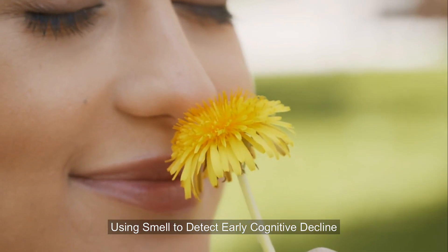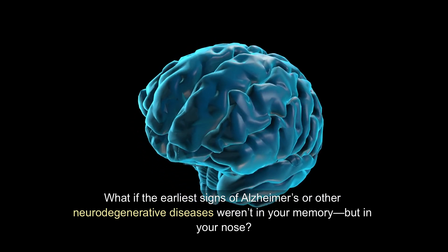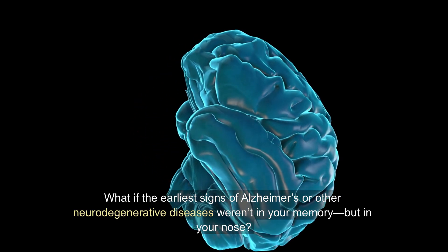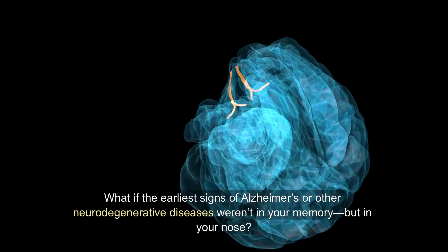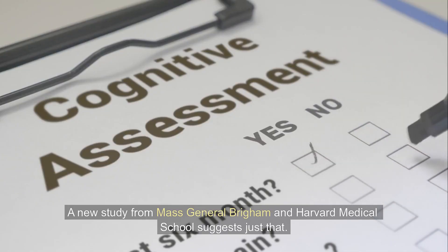Using smell to detect early cognitive decline: what if the earliest signs of Alzheimer's or other neurodegenerative diseases weren't in your memory, but in your nose? A new study from Mass General Brigham and Harvard Medical School suggests just that.